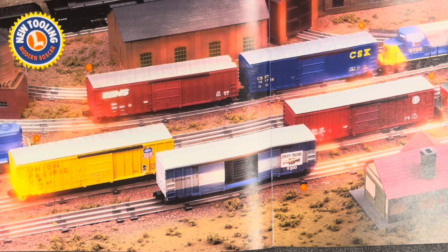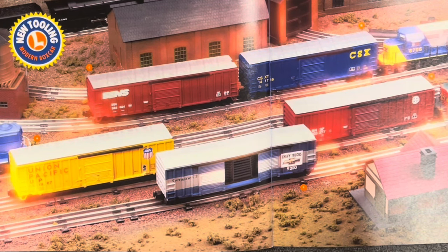Lionel Standard O Rolling Stock — new tooling, modern boxcar. We have a Union Pacific modern boxcar, CSX, Norfolk and Southern, BNSF, and a Chevy Double Door boxcar. The Chevy Double Door will cost you $65 and the others are $60. That's a nice collection of more scale-sized Standard O cars.